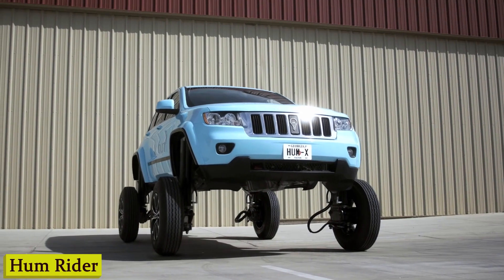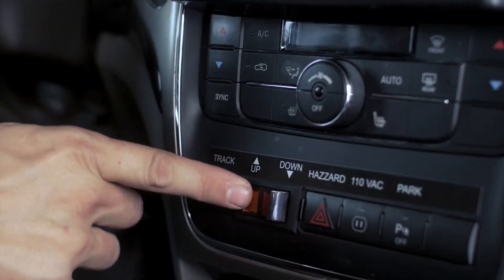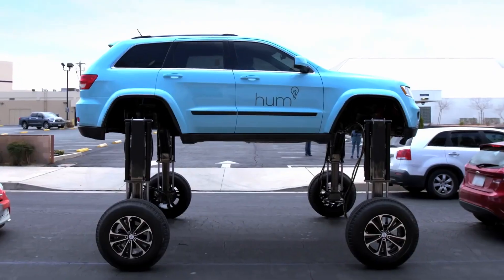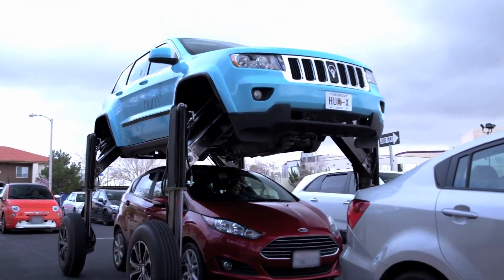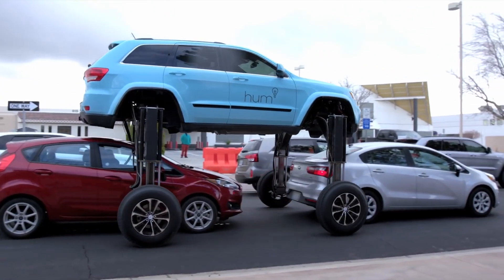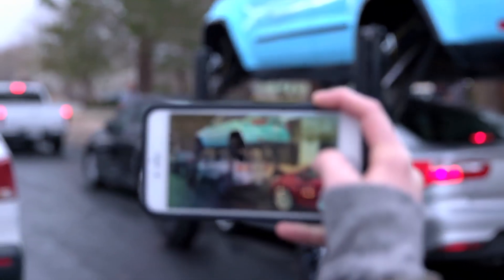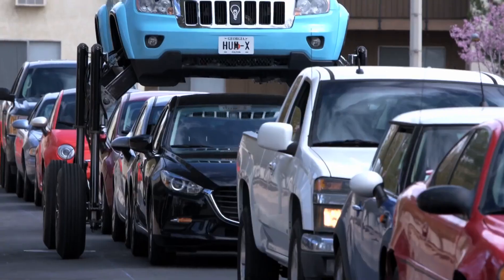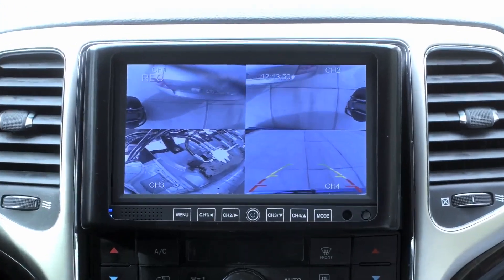Number 3: Hum Rider. You're stuck in the hustle and bustle of city traffic, horns blaring, stress levels rising. But what if there's a car that can rise above it all, literally? Meet the Hum Rider — the car that takes commuting to a whole new level. With just a push of a button, this beast transforms, rising above the mundane congestion of everyday traffic. It's not magic, but it's pretty darn close. The Hum Rider is equipped with a hydraulic lift system, giving you the power to elevate your car and sail smoothly above the gridlock.